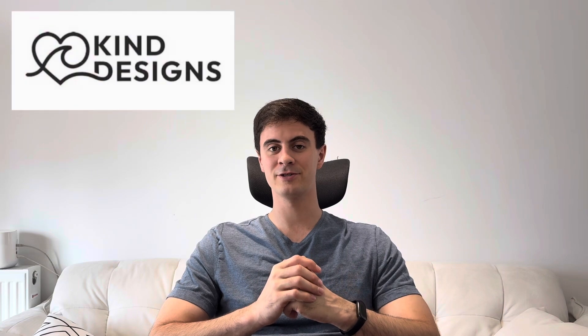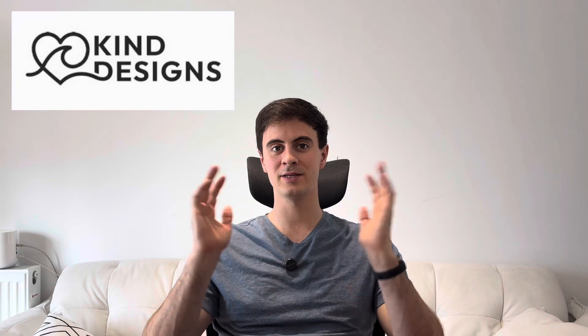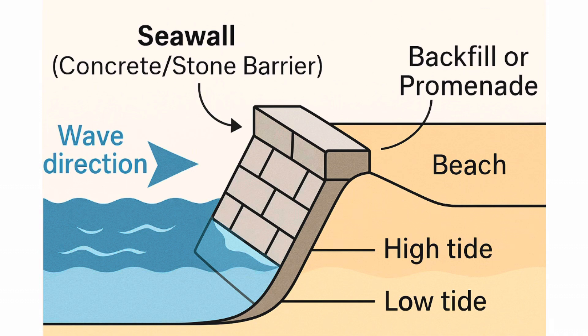Diving into the next topic, Kind Designs has raised an additional $5 million in their latest funding round to 3D print seawalls. So what are seawalls? Seawalls are onshore structures with the principal function of preventing too much water coming onto land and causing massive flooding during storm surges and large waves. Seawalls are often built in parallel to the shoreline to prevent massive flooding in areas that are susceptible to this.